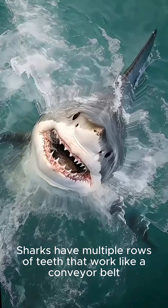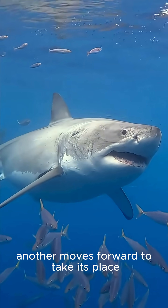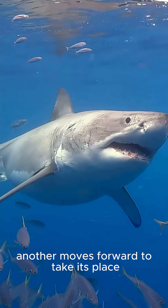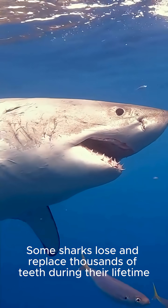Sharks have multiple rows of teeth that work like a conveyor belt. When one falls out, another moves forward to take its place. Some sharks lose and replace thousands of teeth during their lifetime.